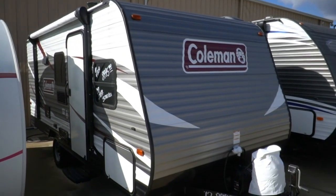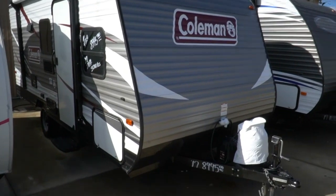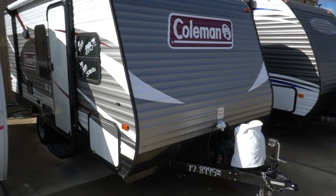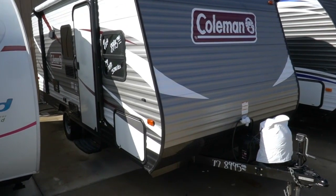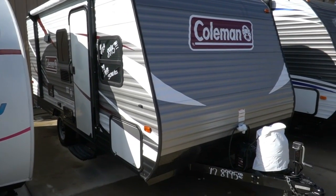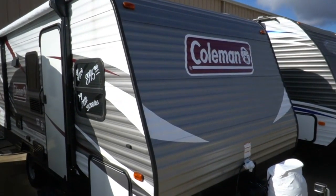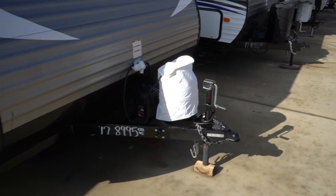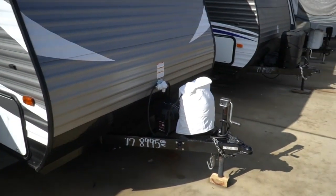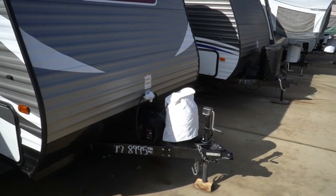Got a queen bed in the front, double bed with a top bunk in the back corner. And really guys, if you just want a little small, basic, easy to tow travel trailer, here you go. Nothing real complicated. Has everything you need, nothing you don't. It's 21 feet long, 21 and a half including the tongue and the rear bumper, and only weighs 3,214 pounds.